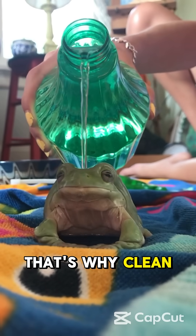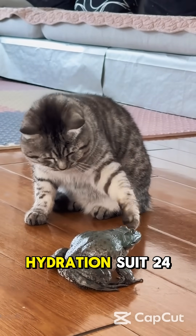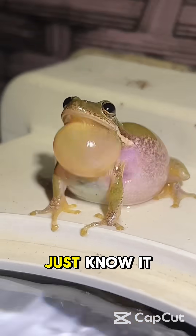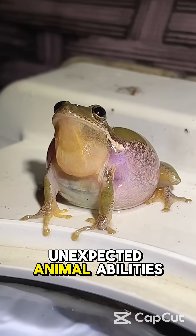That's why clean, moist environments are essential for their survival. It's like wearing a full body hydration suit 24-7. So, next time you see a frog chilling on a leaf, just know it might be having a drink. Stick with nature facts for more unexpected animal abilities.